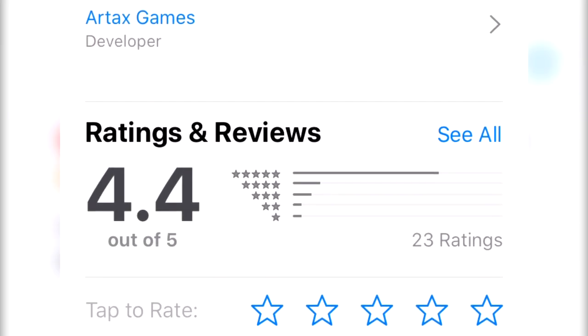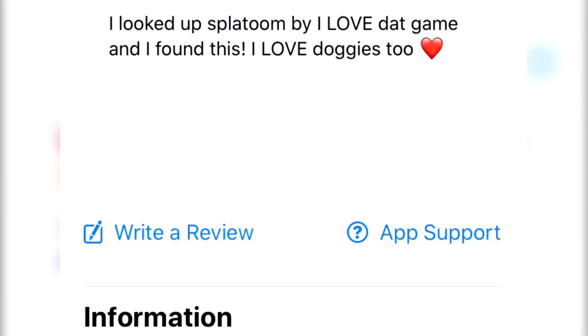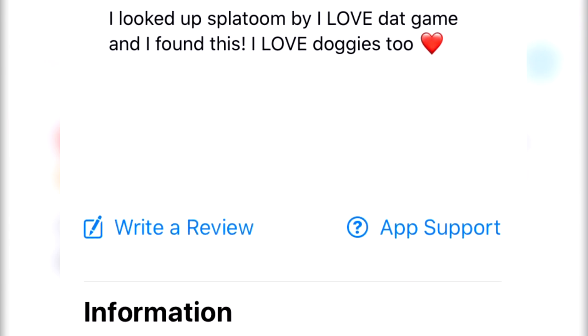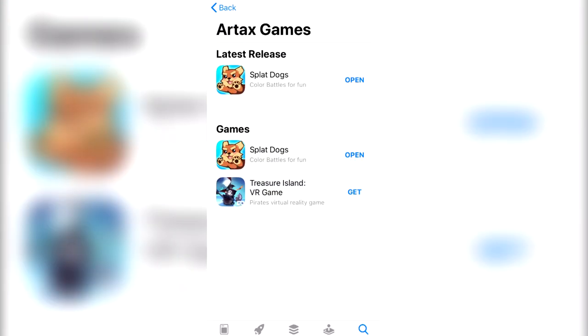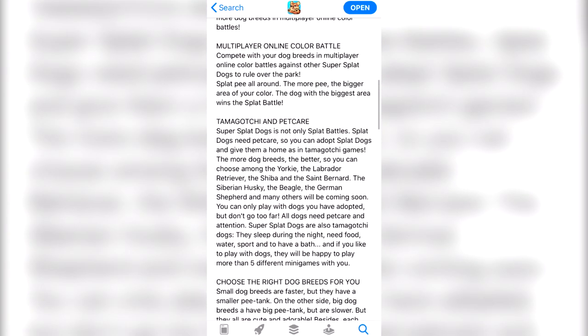My favorite thing is this review. It reads: 'I looked up Splatoon and I love that game, and I found this. I love doggies too.' It's really precious. And I think the best part is that they're like, yes, it is the Tamagotchi. It's so weird to see other things that aren't the Tamagotchi brand be called Tamagotchi.